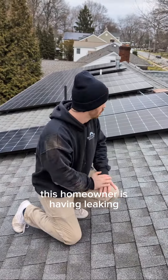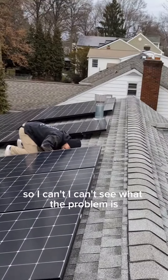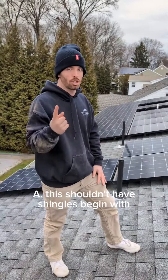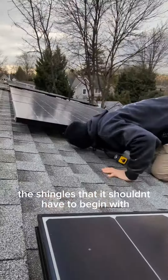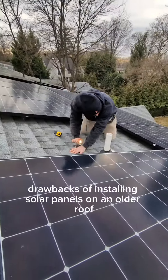So now the problem is this homeowner is having leaking, and the leaking is concentrated underneath the panel. I can't see what the problem is without having the panels removed. This roof shouldn't have shingles to begin with, and now it has panels installed on those shingles that it shouldn't have. So I can't see the problem.